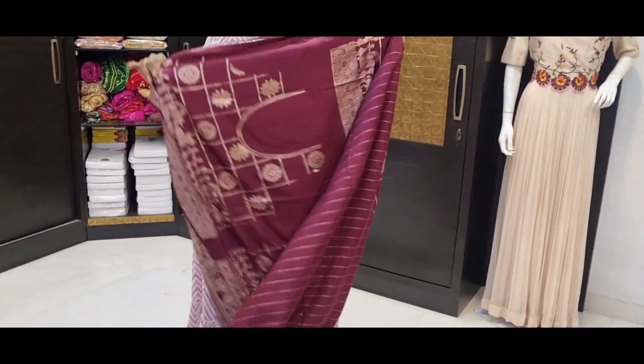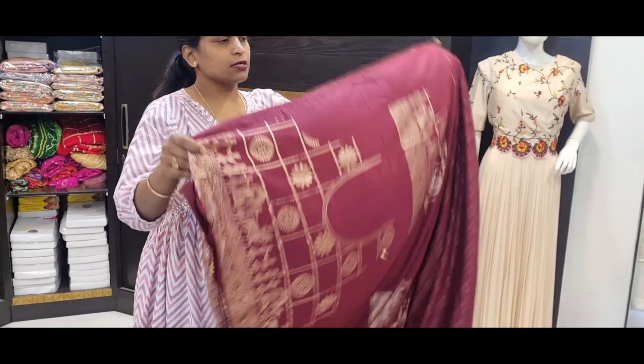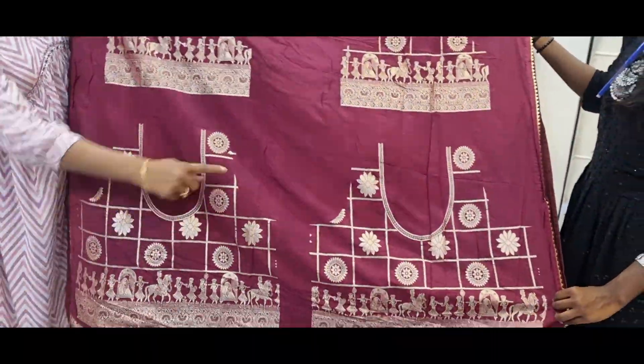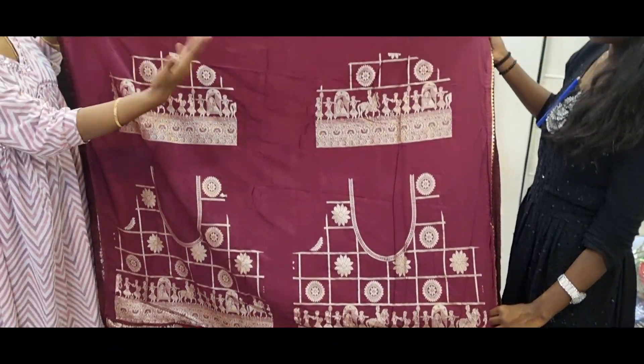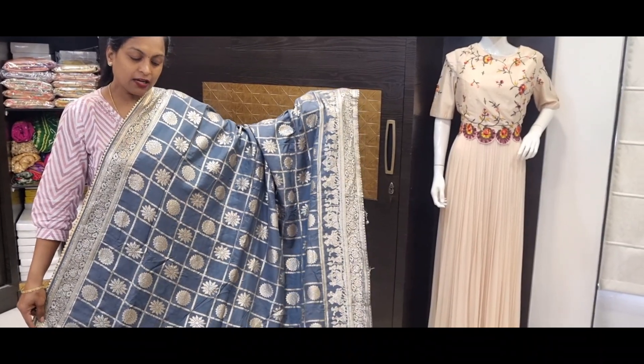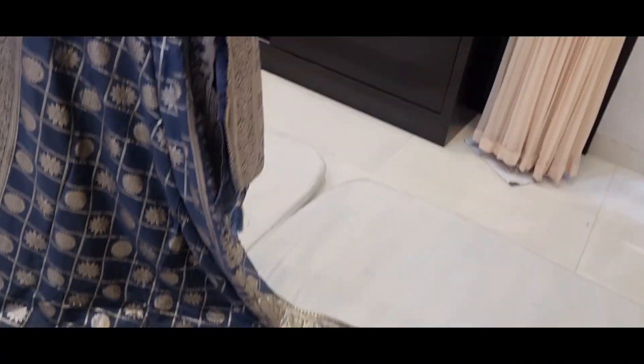Pallu and blouse. Blouse is heavy blouse — front part, back part, and hand spine. Heavy blouse, and this blouse is multiple uses. Gray color combination with checks.